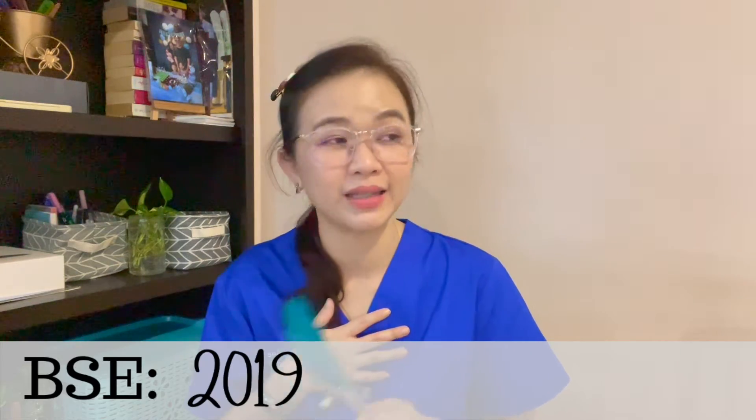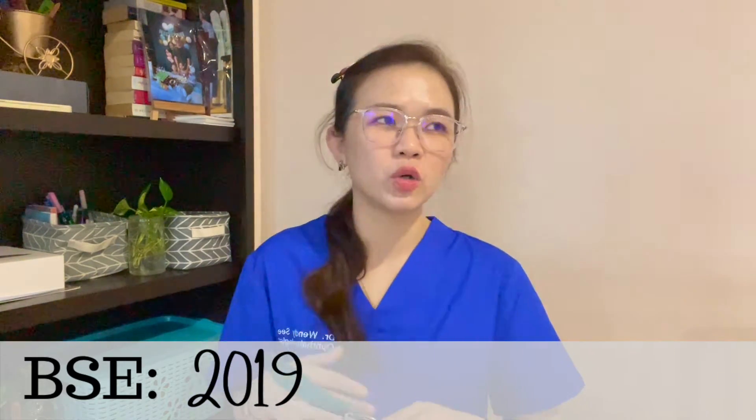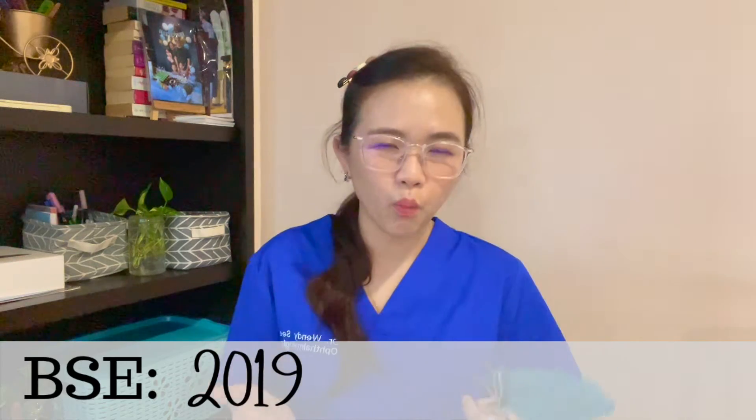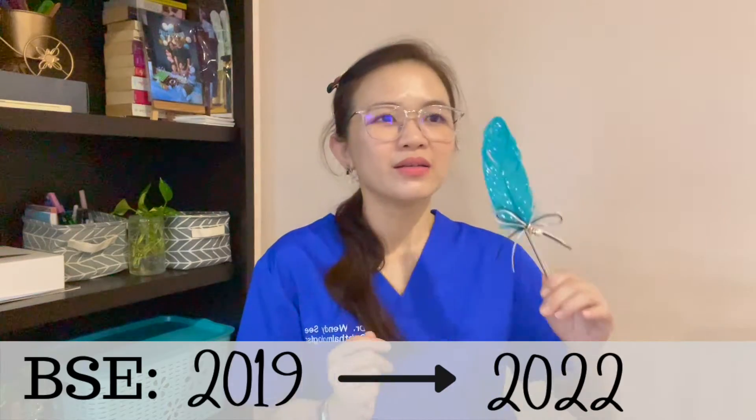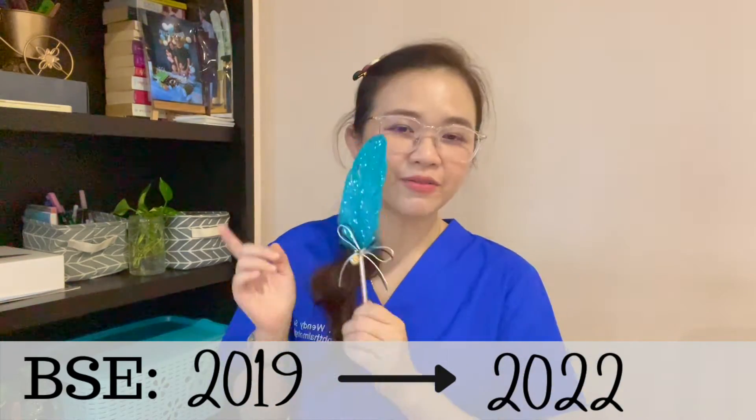The BSE result is also valid for three years. If you took the Basic Science Examination previously and it's still within that three-year validity period, it is still accepted as the pre-entrance exam for Master of Ophthalmology. For example, if you took BSE in 2019 and passed, that result is still valid in 2021, and you can use it to apply.